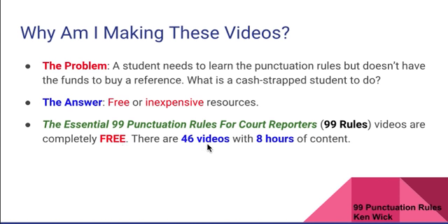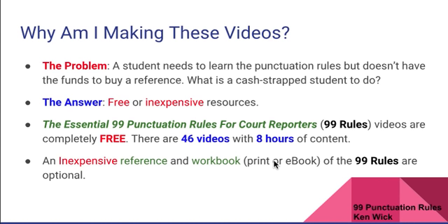There are 46 videos on punctuation or grammar and punctuation, totaling just over eight hours of content — free, eight hours of content. I do also offer an inexpensive reference and workbook, a printed ebook of the 99 Rules, but that's optional. You can watch the videos for completely free, take notes, and you do not need to buy the reference or the workbook. It's just something if you want to pick it up and find it valuable.